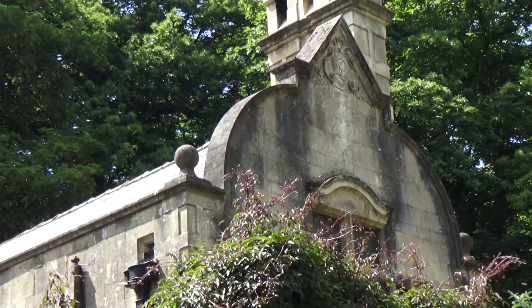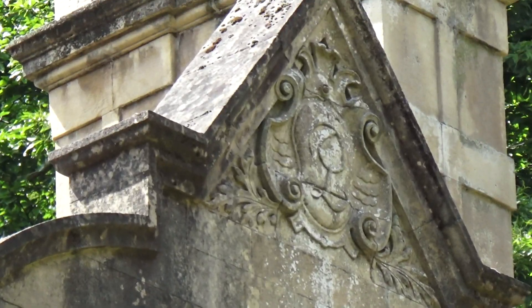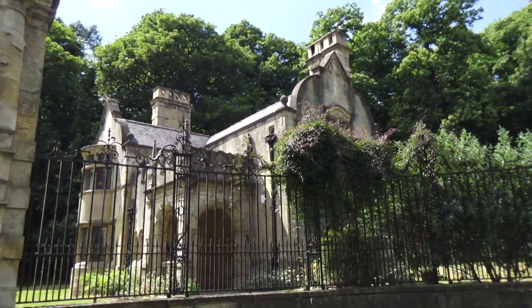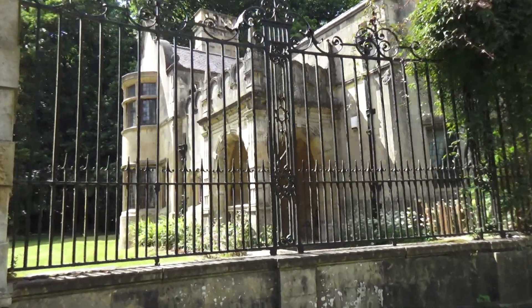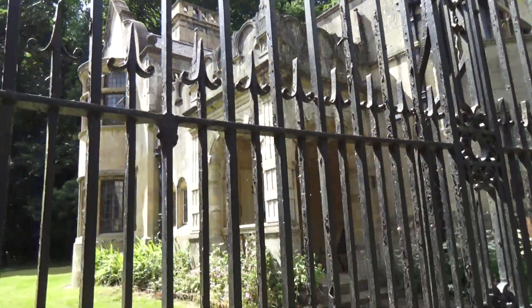Same again, we've got some beautiful motifs right up there. Well, these places were built to last as you can see. I'd certainly like to live somewhere like this.